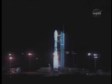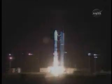T-minus 13, green board. 10, 9, 8, 7, 6, 5, 4, 3, go for main engine start, 1, 0.